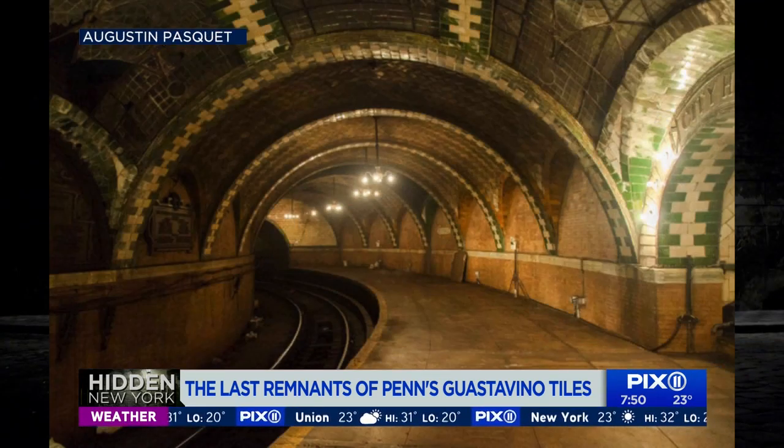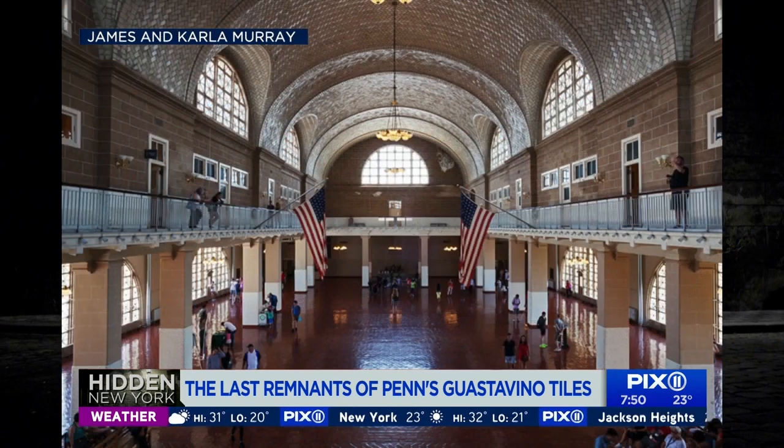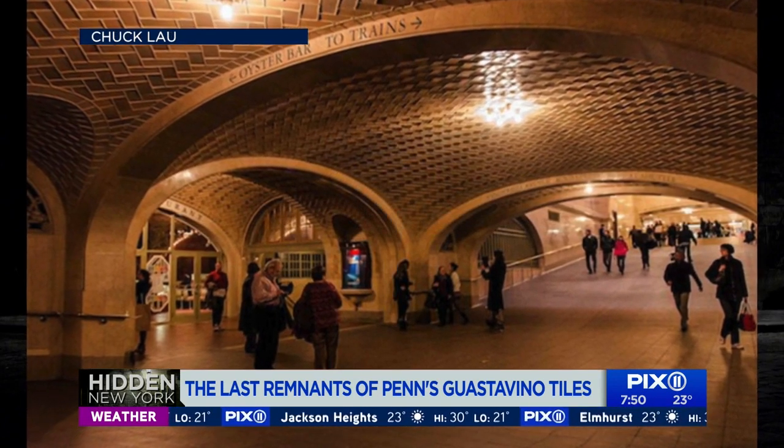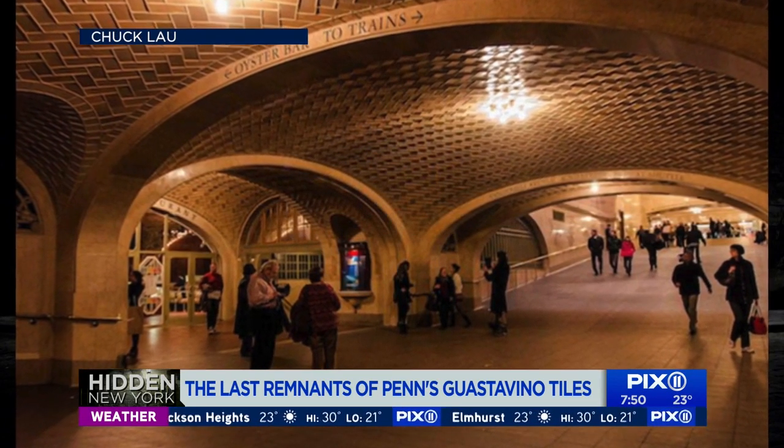Gustavino's tile work still remains intact in several places, including the Ellis Island waiting room, the elephant house at the Bronx Zoo, and one of the best places to see it: the Whispering Gallery at Grand Central — where you can whisper and the person on the other side can hear exactly what you're saying. If you're adventurous, you can go in search of that glass door in Penn Station to see the tiles for yourself. If you're in the Long Island Railroad concourse, head to the southbound one train platform, swipe through the turnstile, and head up the stairs for a peek at that little piece of New York City history. Thank you to our tour guide from Untapped Cities for taking us there.